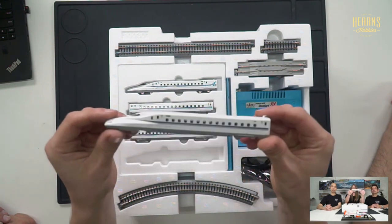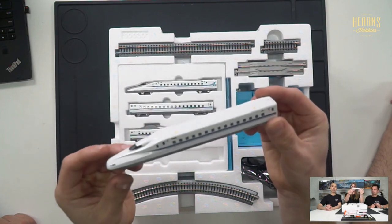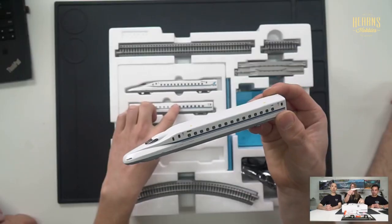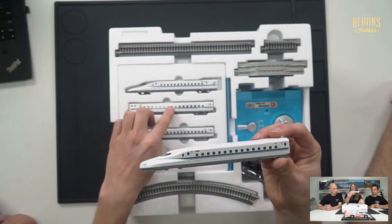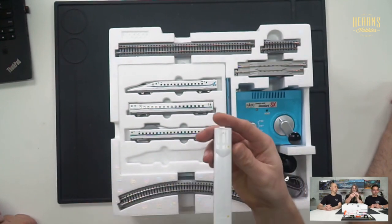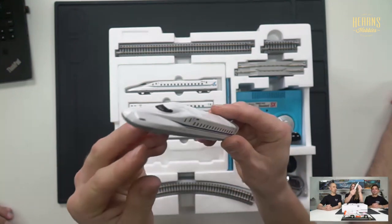And here's your Shinkansen locomotive itself — good length. You've got two carriages and two locos, so one's a dummy. Actually, the power is in one of the carriages — both loco ends are dummies with no motor, they're just freewheeling. One of the carriages has the motor that actually propels the train. It really has a very distinctive profile on the nose.